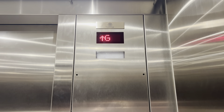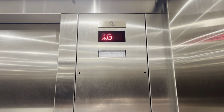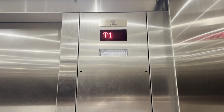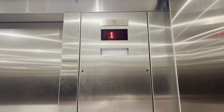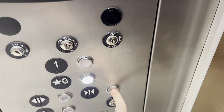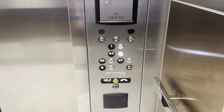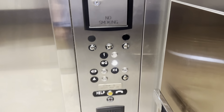Here we go. And then right out there is Barnes & Noble. This was installed in 2017 and has a very nice version.